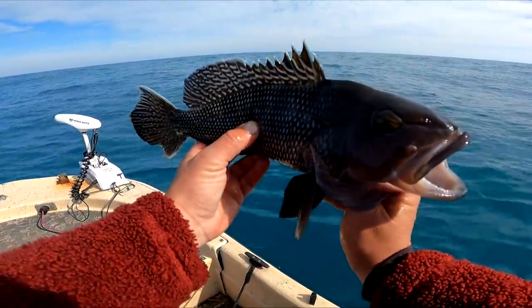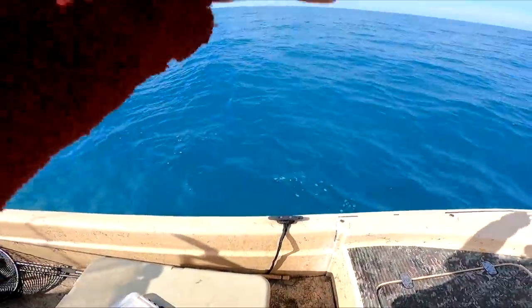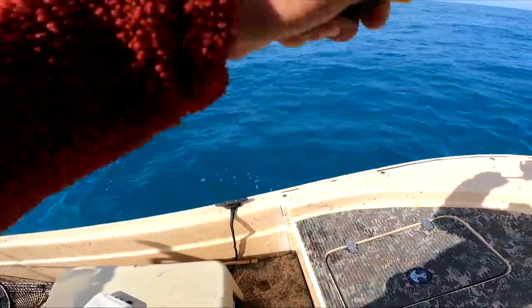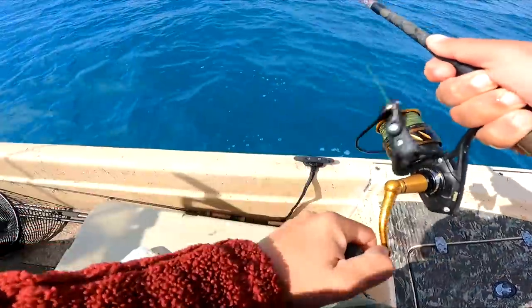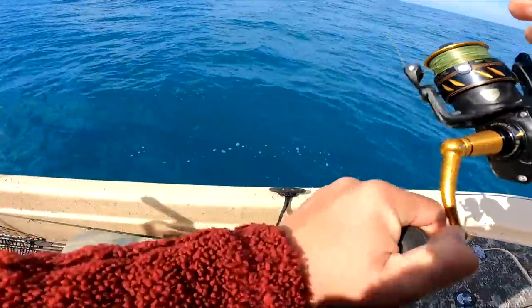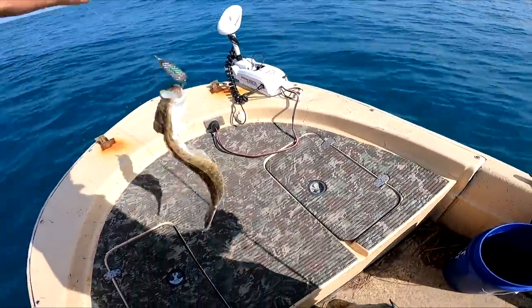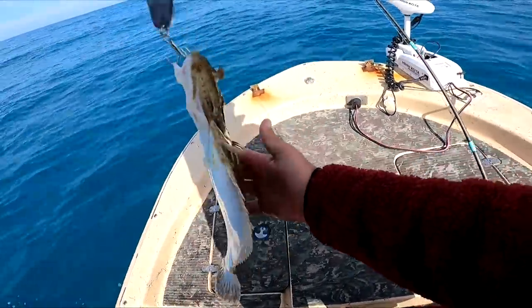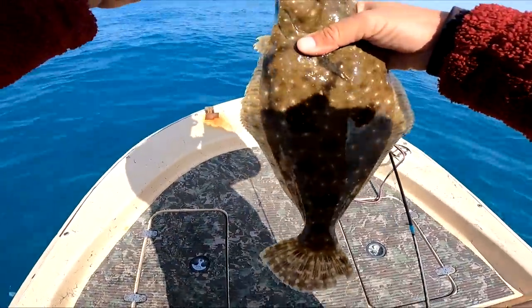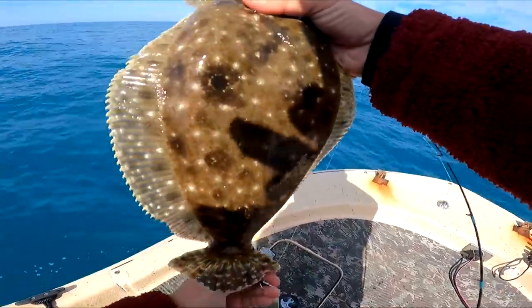We have to work to get a couple of bites. Flounder — feels like it. If it shakes like it and feels like it, it just might be it. It's a flounder — gulf flounder too. Unfortunately I can't add this one to the cooler; season's closed, but that's all right.